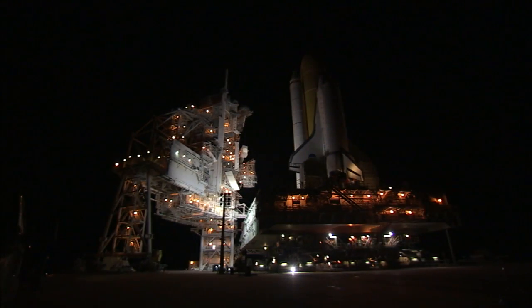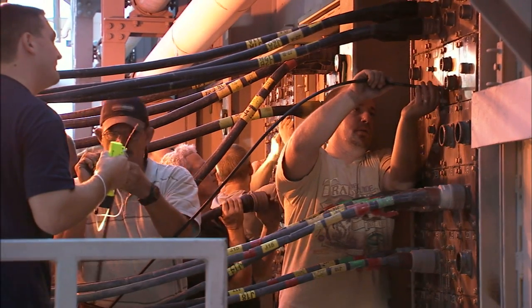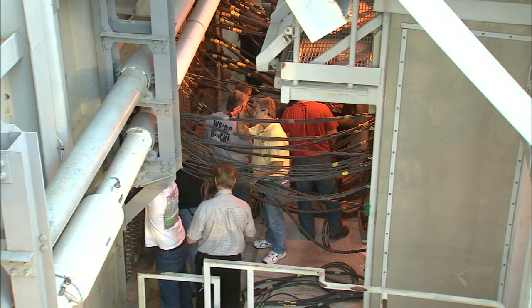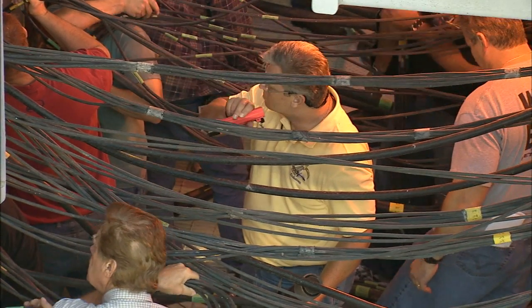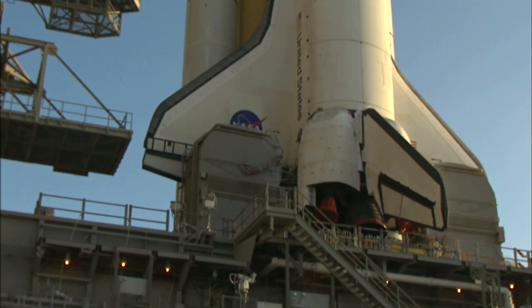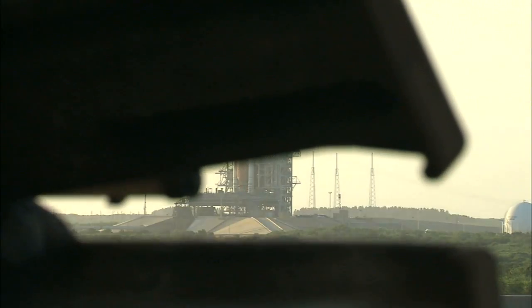A shuttle stack — meaning an orbiter attached to an external fuel tank and a pair of solid rocket boosters — would move to the launch pad about a month before liftoff. The shuttle was connected to networks of data cables, water lines, and the fueling system. Unless you were out there when the workers, technicians, and engineers were there, it's hard to capture the elements of these people working together as a team, doing complex tasks, with a vehicle loaded with solid propellant that could be dangerous. And they did it routinely and made it safe.